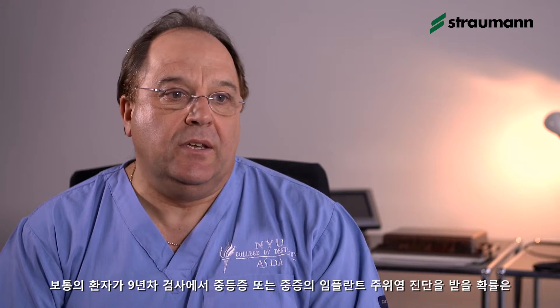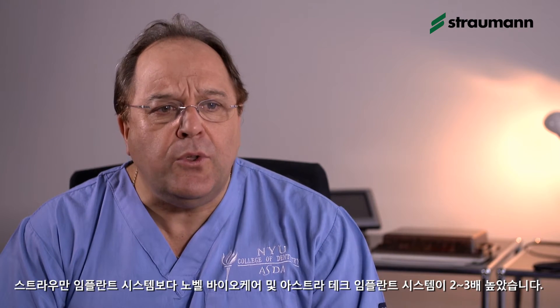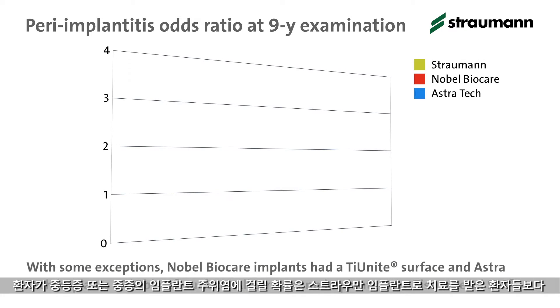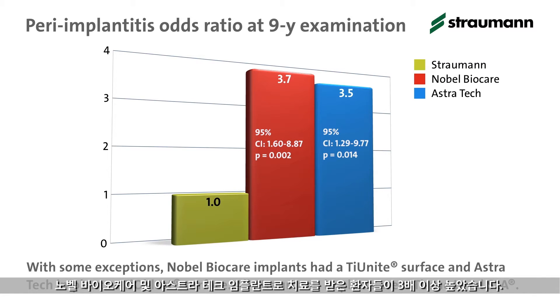The predicted probability for an average patient to be diagnosed with moderate or severe peri-implantitis at the nine-year examination was two to three times higher with Nobel Biocare and Astratech implant systems than with the Straumann implant system. When it came to odds ratio, the odds for moderate and severe peri-implantitis were more than three times higher in patients treated with Nobel Biocare and Astratech implant systems than with Straumann.